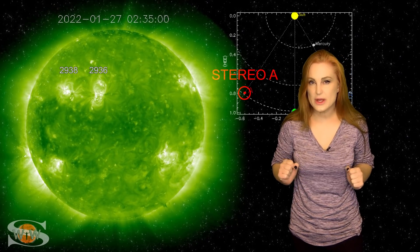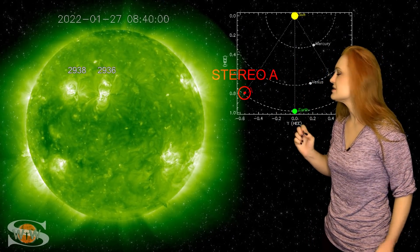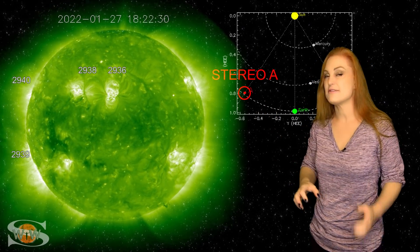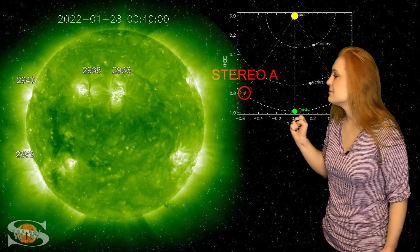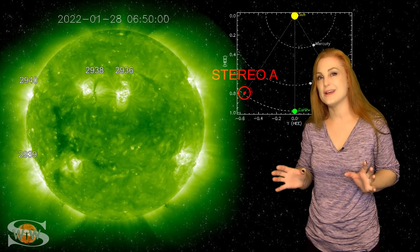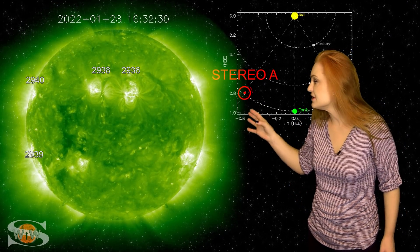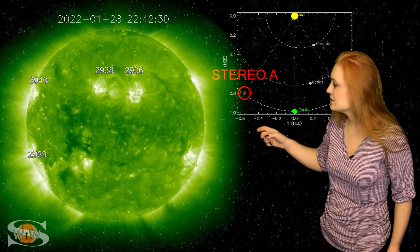So what else does our sun have in store for us this week? This is Stereo A — our partially farsighted monitor. You can see here's Earth, here's the sun, and here's Stereo A staring at the sun just a little bit from the side. When you take a look at Stereo A, you can see region 2936 — that should anchor your view, because that's the region that fired off that Earth-directed solar storm on the 29th. If you look past it toward the sun's east limb, not only do you see a finger-like coronal hole that could bring us a little bit of aurora in about 10 to 14 days, but you can also see more regions on the east limb, including regions 2940 and 2939, which are definitely solar storm producers and may even be M-flare players as well.